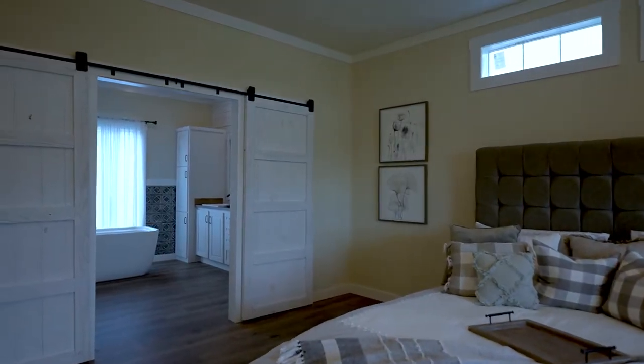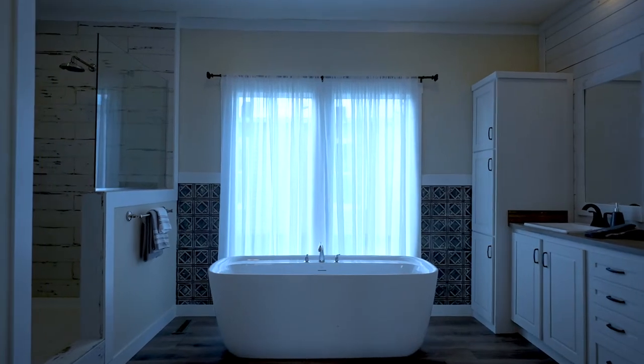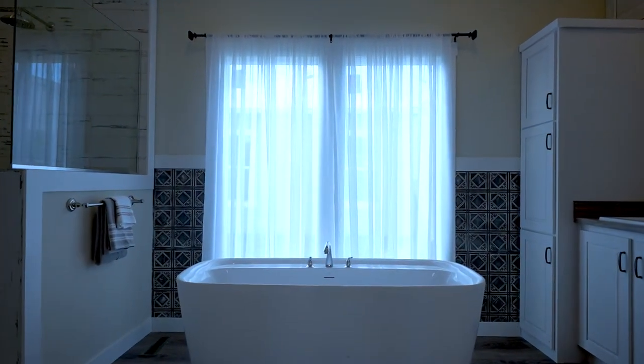Sliding doors lead into the master bath. This bathroom has every feature I could think of — freestanding tub, lots of light, and a large tile shower.